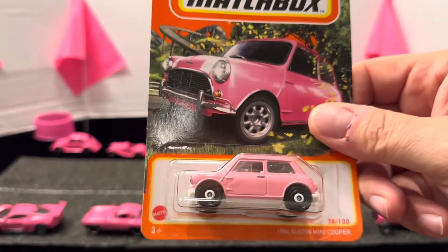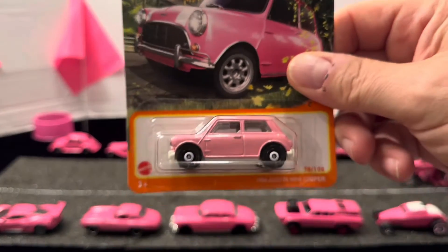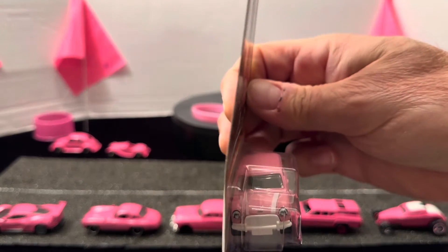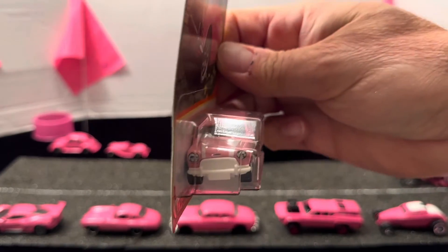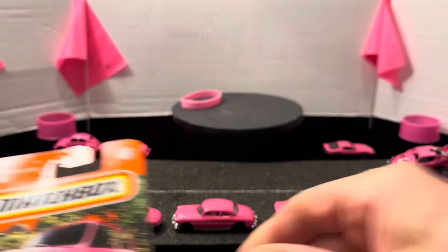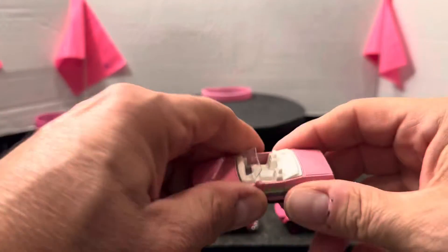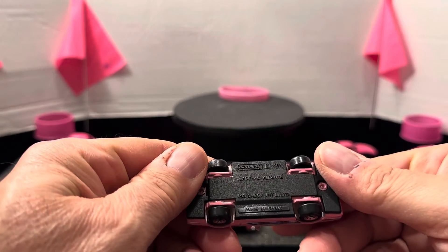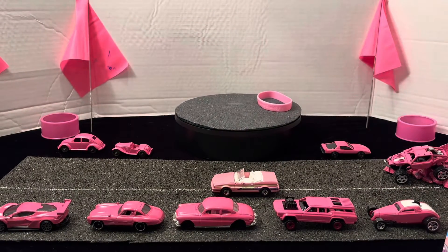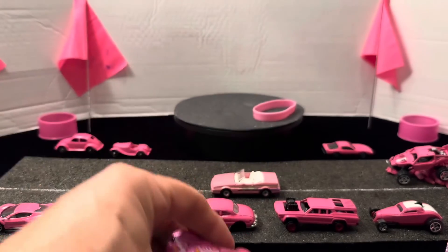A favorite of mine is the '64 Austin Mini Cooper, also done in pink — really nice white stripes, white front, white bumper, awesome car. And then there's the Cadillac Elante convertible also done in pink straight from Mattel, and a fantasy car done in pink with no name.